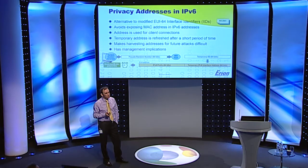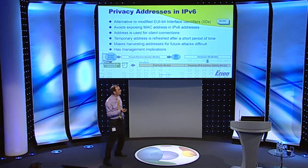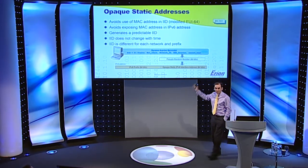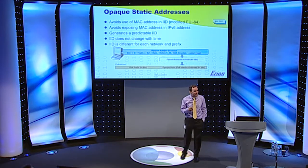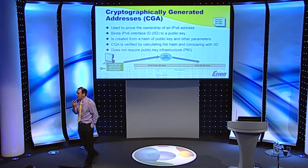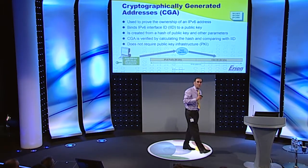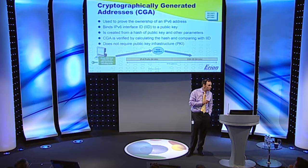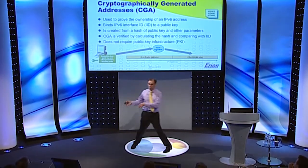But you might still have a permanent address linked to your MAC address — for example if you're running a web server on your machine. So now we have opaque static addresses, which provide a random identifier for long-lived interface identifiers. The recommendation today is to use these. We have the expert on these here today. There are also cryptographically generated addresses, or CGA, which solve a specific problem: ensuring nobody uses your IPv6 address to do something naughty — stopping non-owners from spoofing your address.